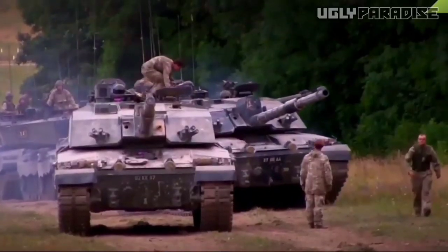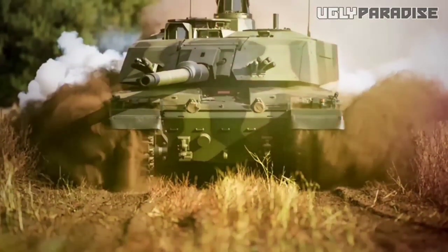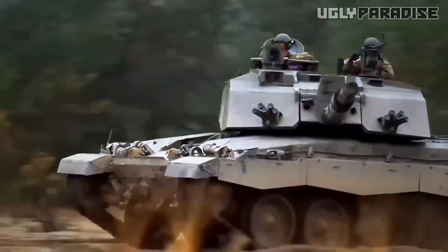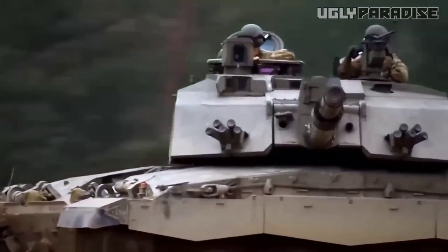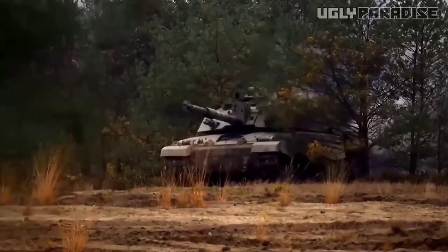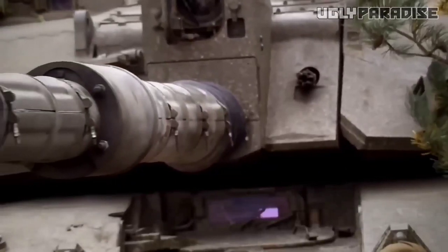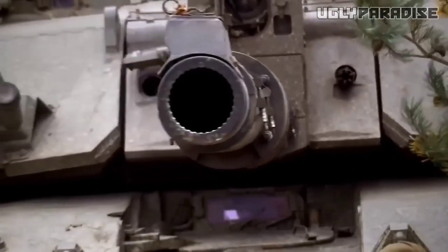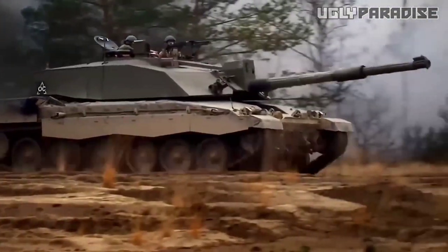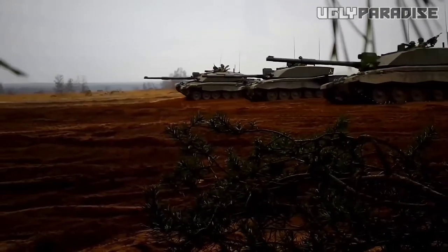Enter the Challenger 3, a marvel of engineering prowess, born from the crucible of innovation and battle-hardened wisdom. This modern titan emerges to rewrite the rules of engagement. Its armor, forged with state-of-the-art materials, forms an impenetrable shield against the onslaught of projectiles. The Challenger 3's reactive armor system detects and neutralizes incoming threats with lightning speed, turning potential disaster into futile attempts.